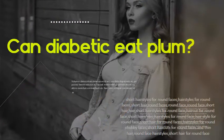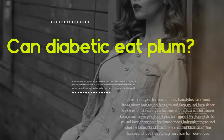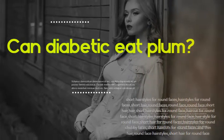Can diabetics eat plum? Plums have properties that may help with blood sugar control. Consuming fruits like plum and prunes is associated with a lower risk of type 2 diabetes.